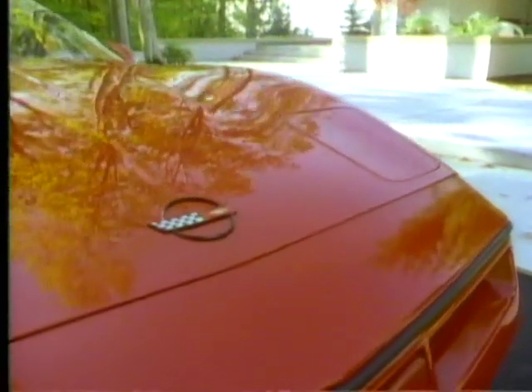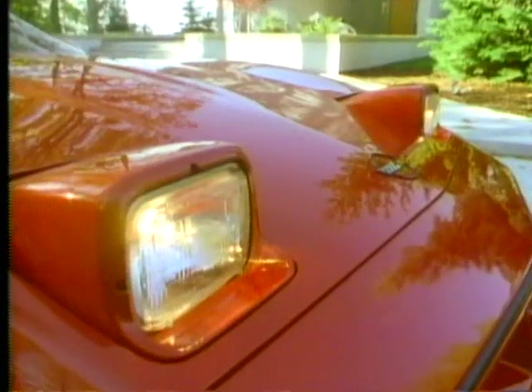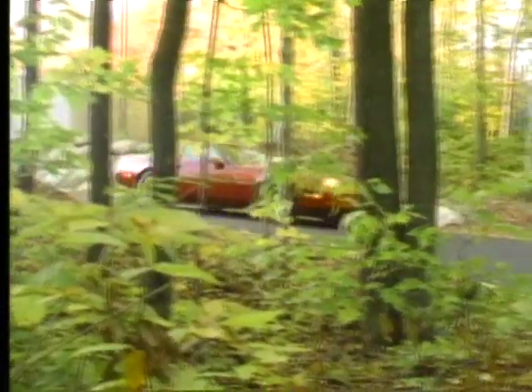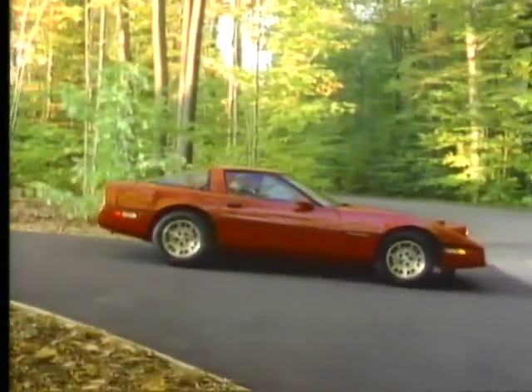Corvette's advanced design incorporates many technical features. Motor driven halogen headlamps provide both low and high beams. Standard halogen fog lamps improve road visibility at night. Its streamlined shape is protected by full perimeter side molding and accented by functional engine exhausts.